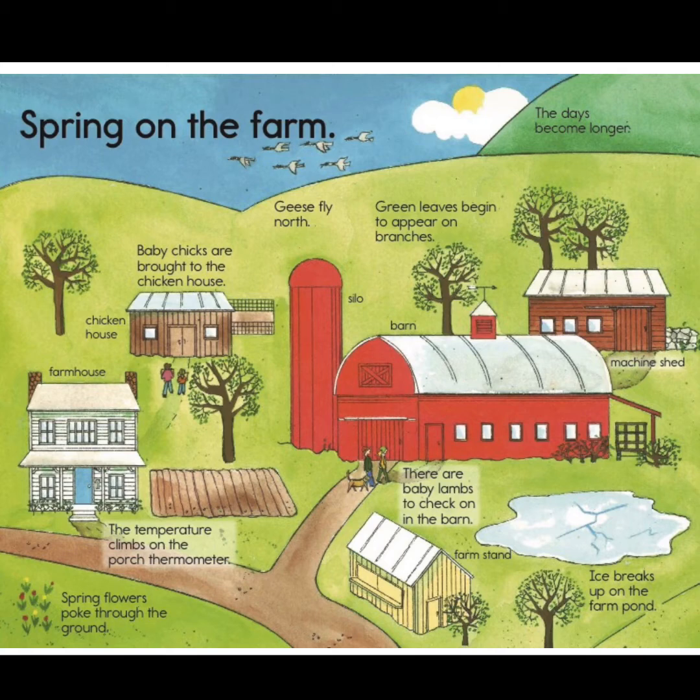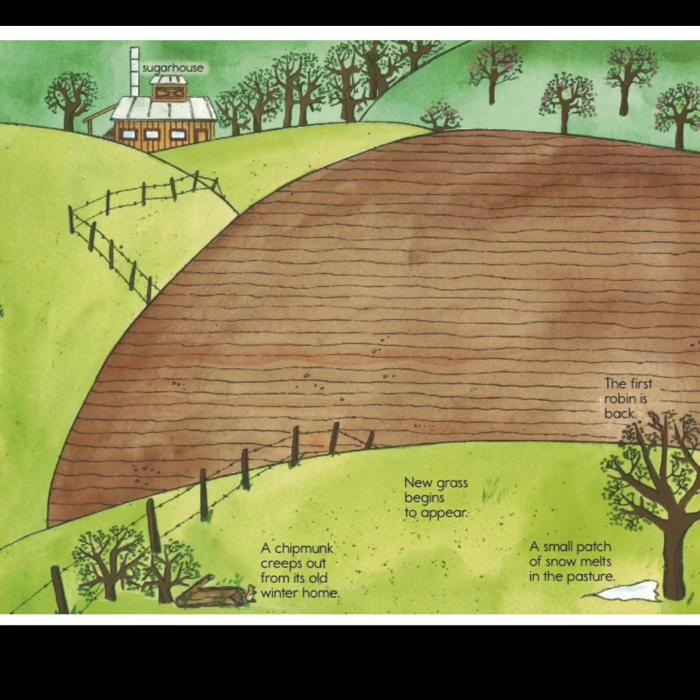Way in the back by the trees is the machine shed — that's where they keep the tools and machines used on the farm. The barn is where the baby lambs and other animals are kept. That yellow building in the front is the farm stand; it's not open yet, but that's where farmers sell their produce. In the spring, the ice breaks up on the farm pond, a chipmunk creeps out from his winter home, new grass begins to appear, there's a small patch of leftover snow melting in the pasture, and the first robin is back. Way in the back is the sugar house, where they make maple syrup — they tap the trees to get the sap and boil it until it becomes thick, like the syrup you might put on your pancakes or waffles.